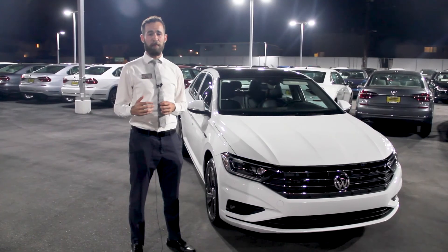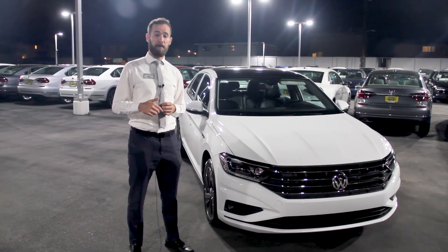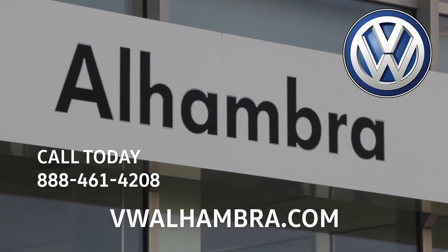If you're interested in finding out more information, you can visit us at VWAlhambra.com or give us a call and schedule a test drive.